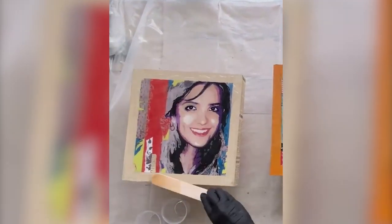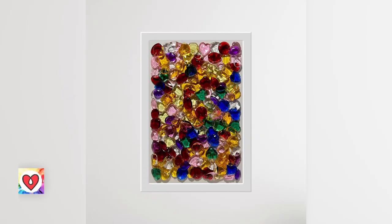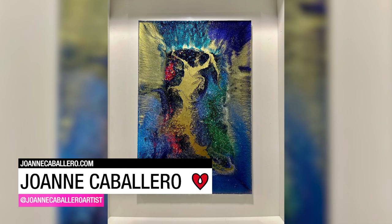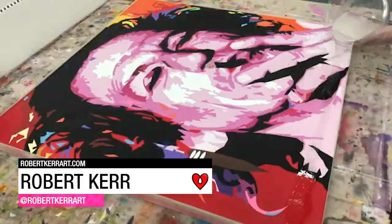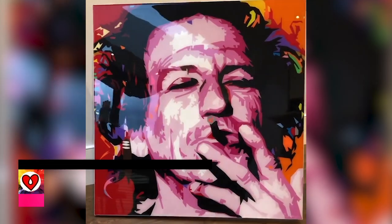Catherine Dubois first used a coat of Art Resin as the perfect finish for her mixed-media collage. The resin really makes those colors pop. Artist Joanne Caballero poured layers of Art Resin with mica pigments, metallic flake, glitter, and glass, then a clear coat for protection and extra depth. Robert Kerr loves how Art Resin makes his painting of the world's most iconic rocker explode into the room.